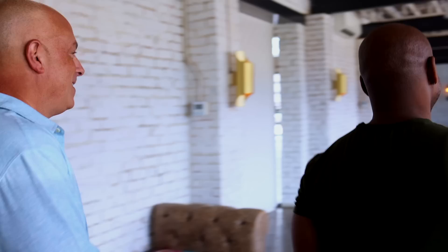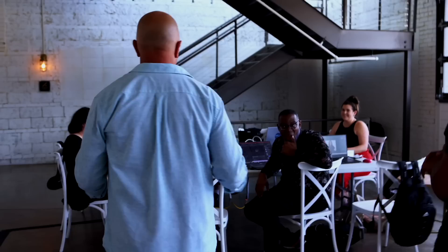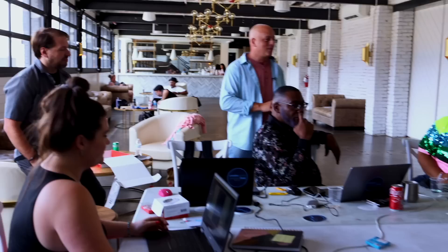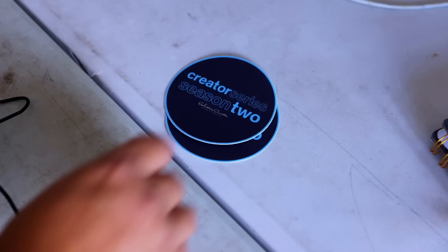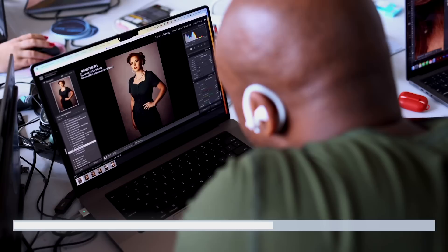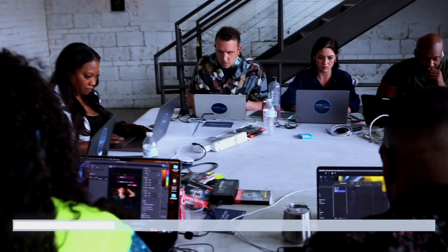After all competitors have shot, the host collects cards and gives the group 30 minutes to pick and edit their images. He advises: don't get lost in Photoshop, pick smartly, and stay focused on the challenge brief — losing focus on the challenge will cost points with the judges. The 30-minute editing countdown begins, and with 20 seconds left, competitors are told to save their files as JPEGs.